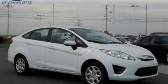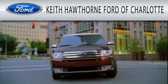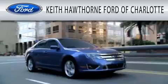We invite you to contact us today to learn more about this vehicle. Keith Hawthorne Ford of Charlotte is dedicated to doing everything possible to ensure that the experience you have selecting your next vehicle is as pleasant as possible.